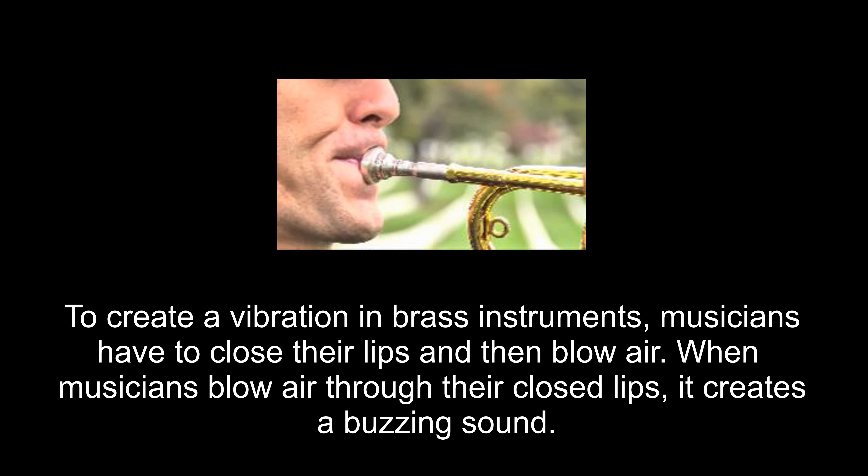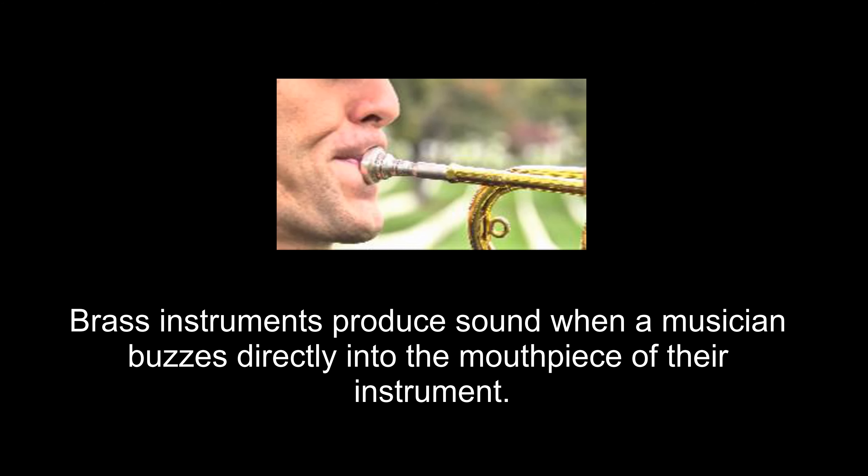Let's take a look at the characteristics that make brass instruments unique. As you may already know, sound is produced by vibration. To create a vibration in brass instruments, musicians have to close their lips and then blow air. When musicians blow air through their closed lips, it creates a buzzing sound. Brass instruments produce sound when a musician buzzes directly into the mouthpiece of their instrument.